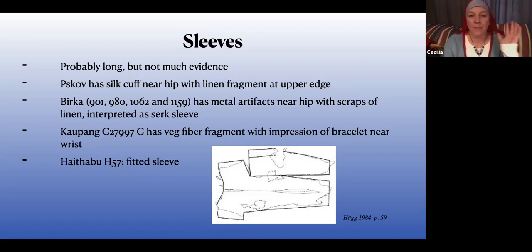Birka has several graves where a knife or scissors at the waist preserved a little bit of sleeve. There's some evidence there for pleated sleeves. That also indicates that your sleeves were longer — because your arm is resting at your hip, that's where your wrist is, and if there's linen at your hip over the wool of your apron dress, it would be a sleeve.